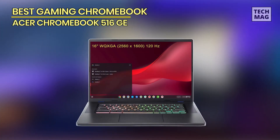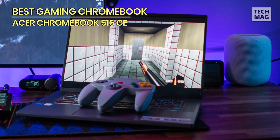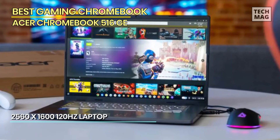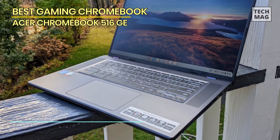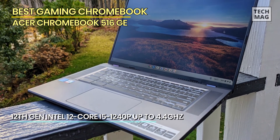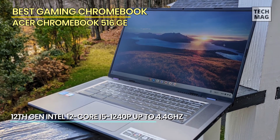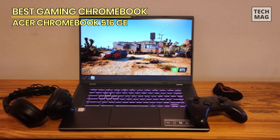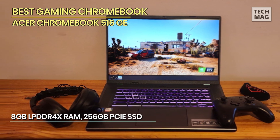Best Gaming Chromebook: Acer Chromebook 516GE. Lastly, we have the Acer Chromebook 516GE, the ultimate gaming Chromebook that takes your gaming adventures to new heights. Powered by the innovative Chrome OS, this beast combines the best of Chromebook functionality with gaming prowess. The Acer Chromebook 516GE features a sleek and lightweight design that makes it perfect for gaming on the go. Its 15.6-inch Full HD display delivers stunning visuals and vibrant colors, immersing you in the virtual worlds of your favorite games. Equipped with an Intel Core processor and Intel Iris Xe graphics, this Chromebook offers smooth and lag-free gaming performance.